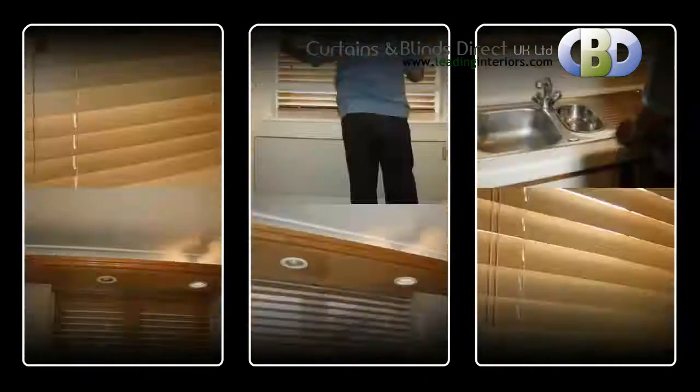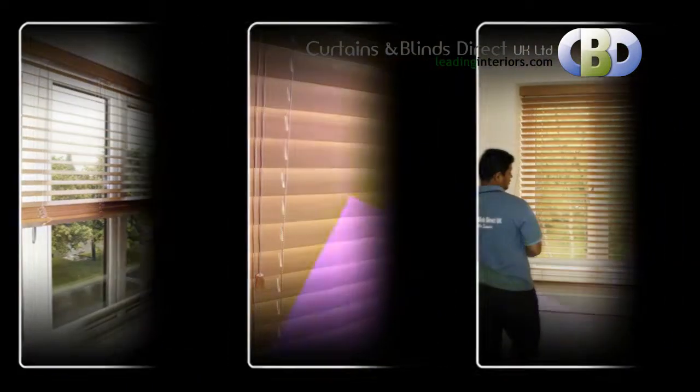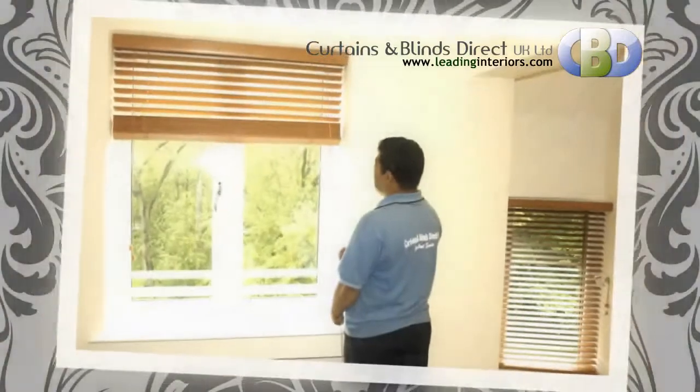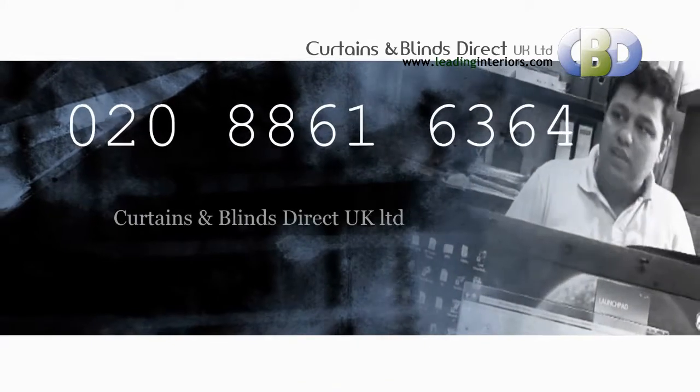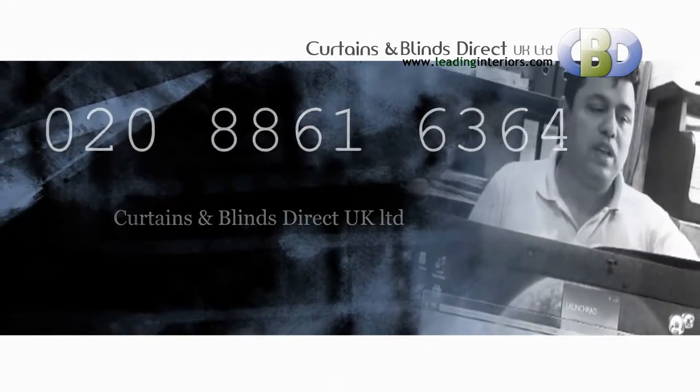You might find something you like and order your beautiful wooden venetian blinds from Curtains & Blinds Direct UK Ltd. To book an appointment with our interiors designer you can contact us on 0208-861-6364.